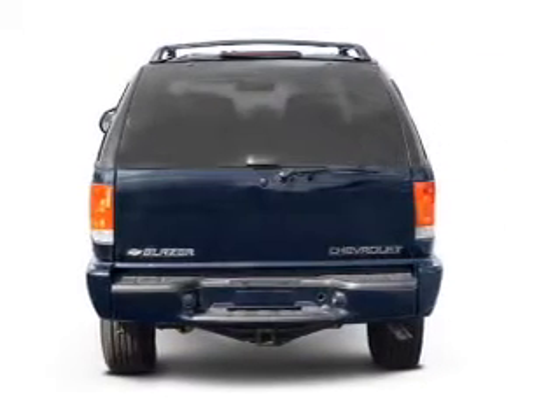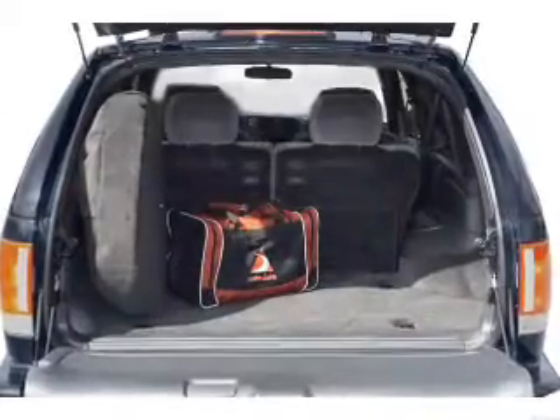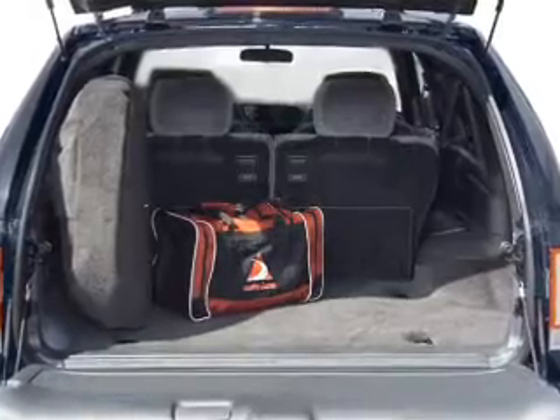With a solid six-cylinder engine, the powertrain includes four-wheel drive connected to a smooth shifting transmission. Anti-lock brakes help you bring your vehicle to a safe stop.